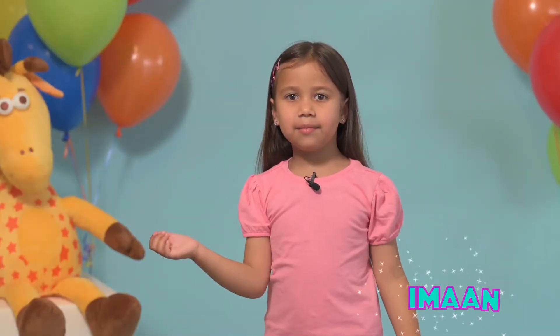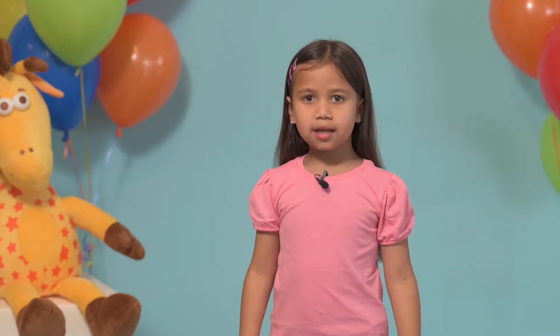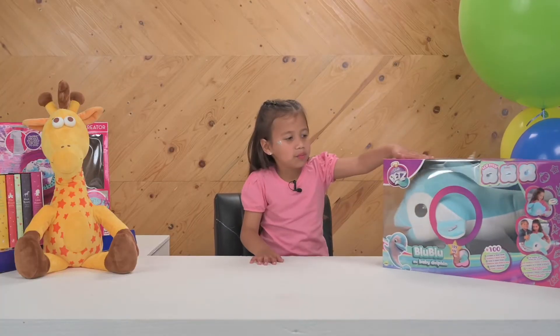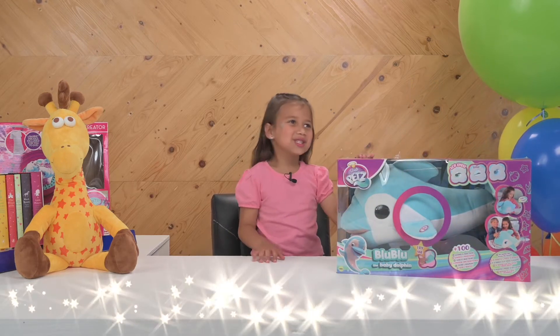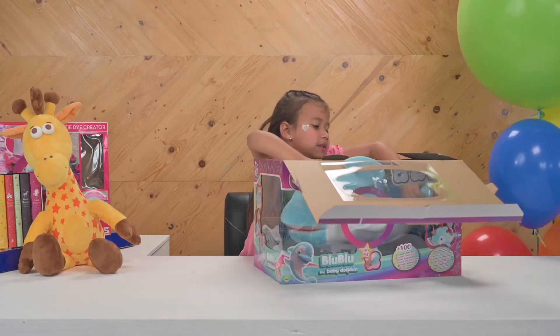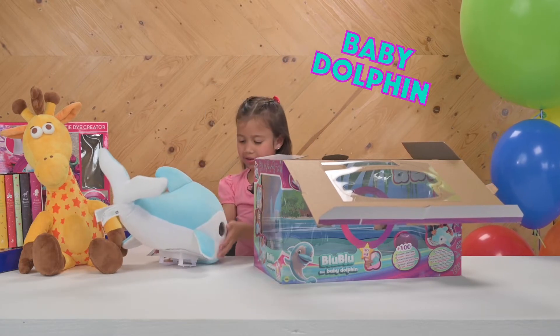Hi guys, I'm a YouTuber so let's get unboxing! Today we're opening up Blue Blue baby — we got the baby dolphin right here.